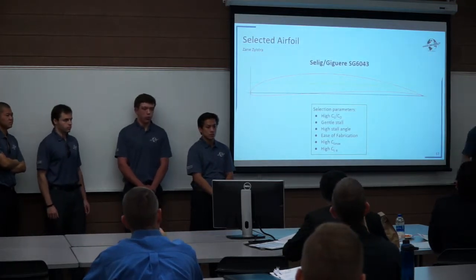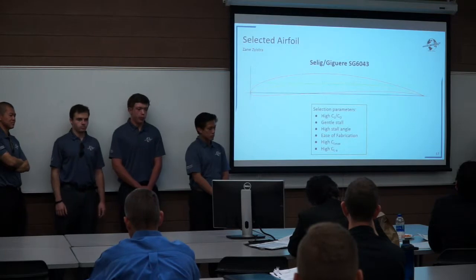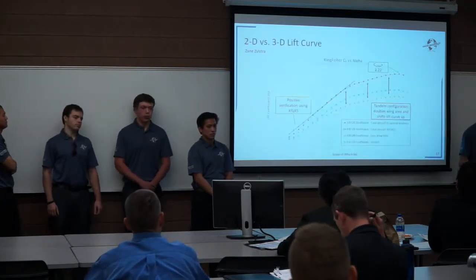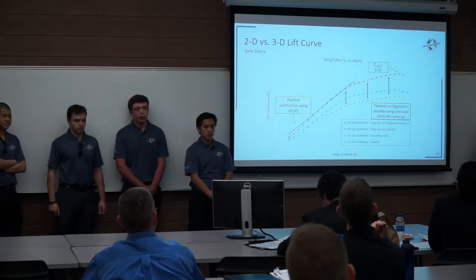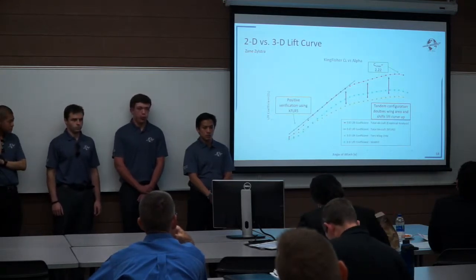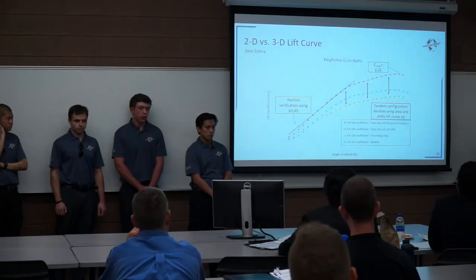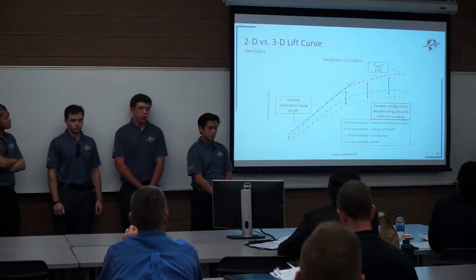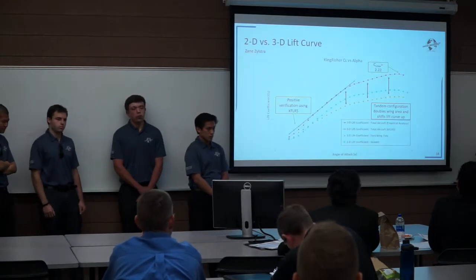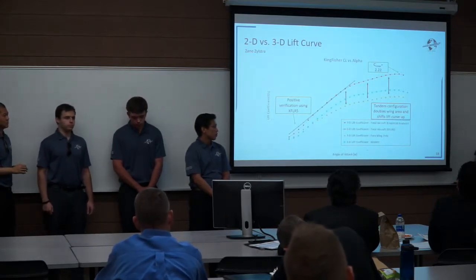We selected the SG6043 airfoil for both the front and rear wings. The key reasons were its high lift-to-drag ratio, gentle stall characteristics, and ease of fabrication. Looking at our 2D versus 3D lift curve for this airfoil, the blue and yellow lines show a single wing 3D lift curve, but when we account for the lift contribution of the entire aircraft with the rear wing, the curve shifts up and we get a predicted maximum coefficient of lift of 2.22. We modeled this in XFLR5 and the lift-curve slope was verified, giving us confidence in our empirical methods.